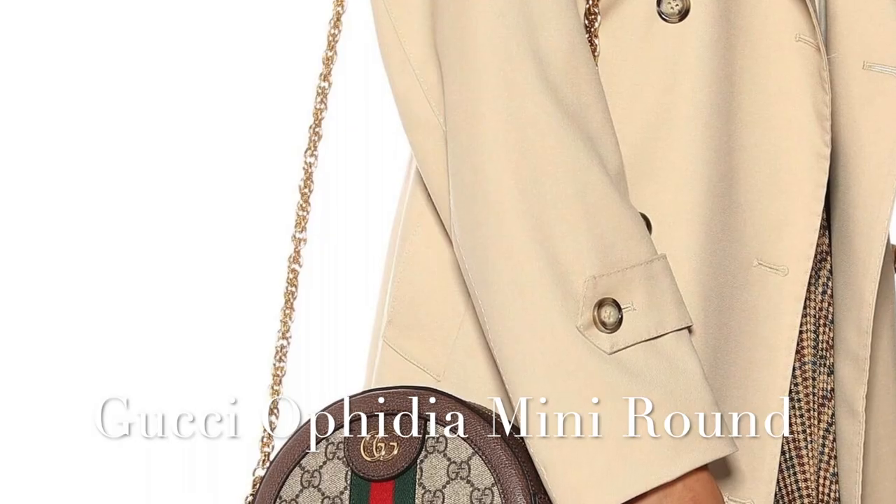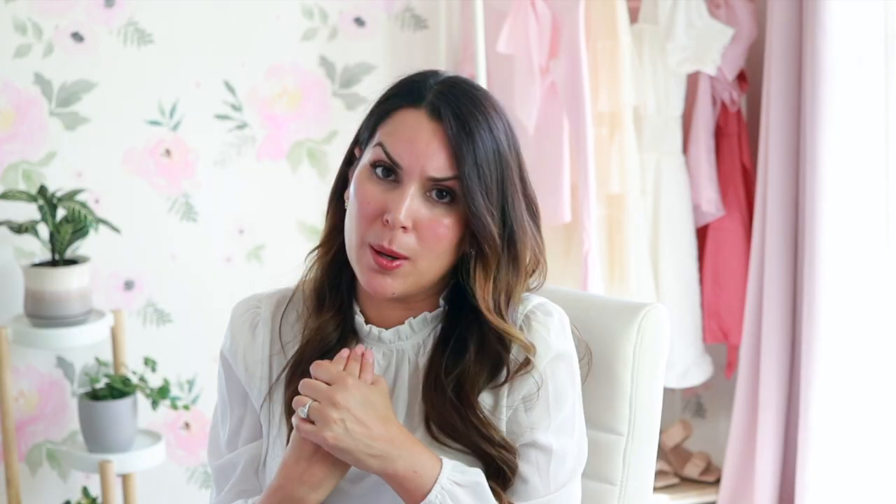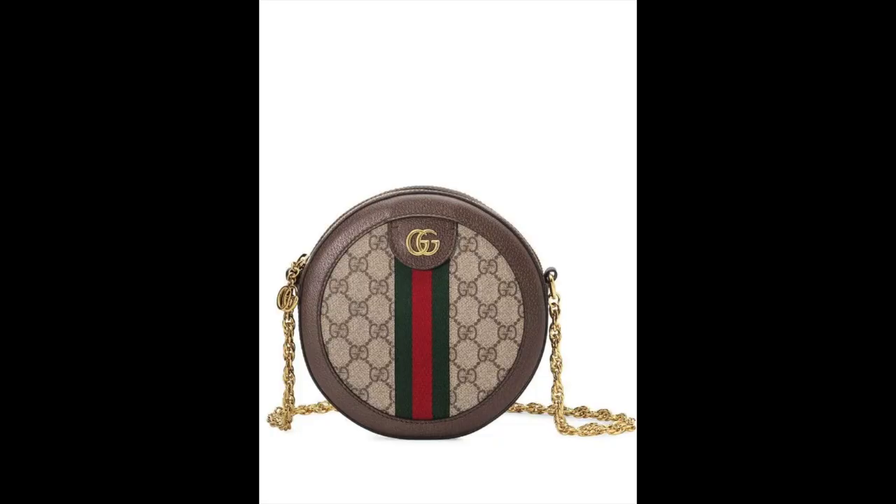Speaking of distinctive, I had to include another Gucci pick — the round Ophidia bag. I am a sucker for a round shoulder bag or crossbody bag. I just think they're really adorable, though probably not the most practical. It comes in at $1,490 and has a really cute chain strap detail, the Gucci green and red stripe, in the logo print.